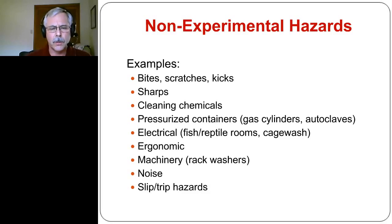Machinery — rack washers are probably one of the biggest significant hazards within an animal facility. Being trapped inside a rack washer requires a close look, and there are a number of significant steps you can take to minimize those risks. Noise hazards from machinery and the animals themselves can also present concerns. And of course we can't forget the old slip and trip hazards that we certainly want to be aware of and looking for in an animal facility.